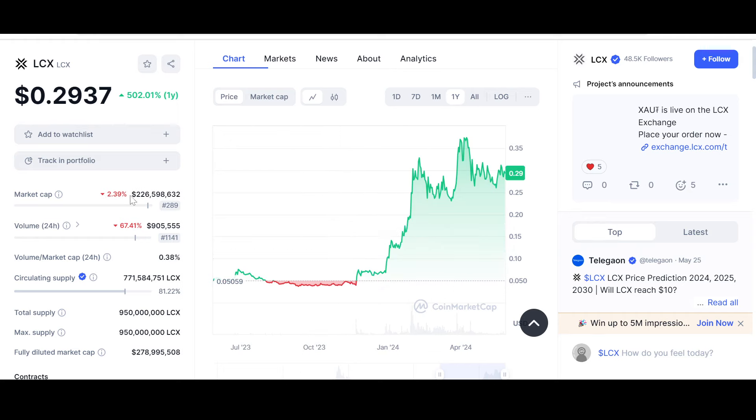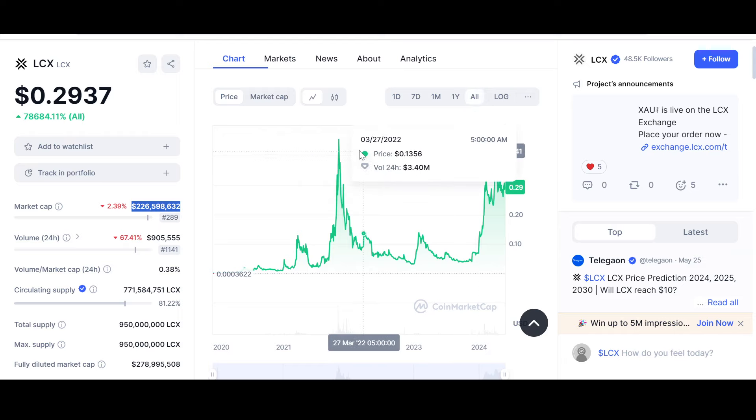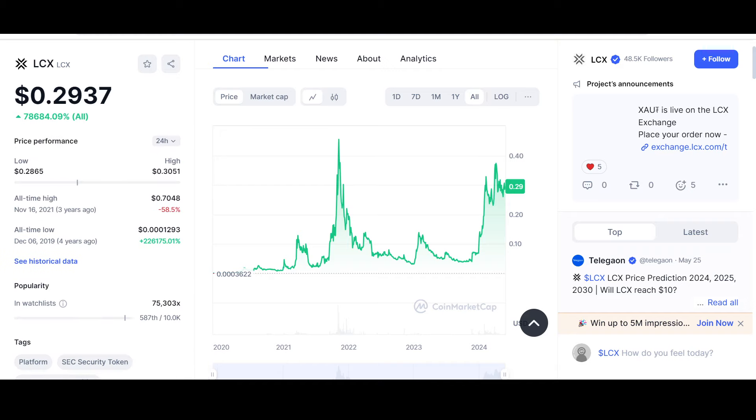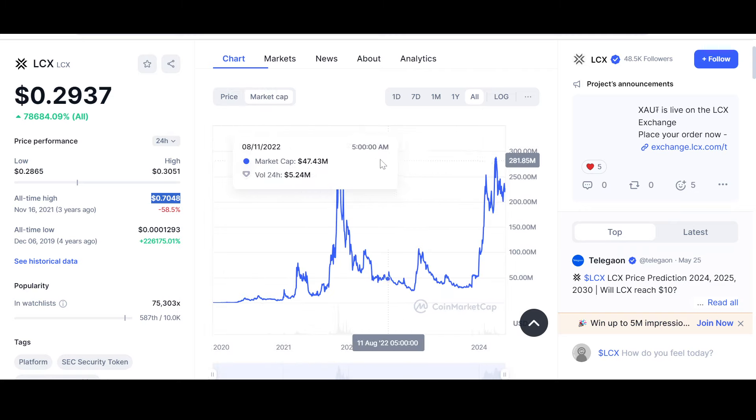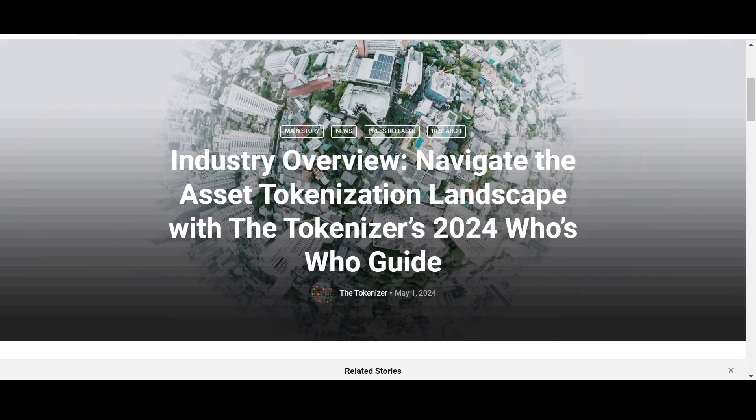The market cap is also low for what LCX aims to deliver in the tokenization sector. According to CoinMarketCap, the all-time high is around 70 cents — only 58.5% away from that mark. From there, we'll go into price discovery mode, and in my opinion billions of dollars will come to LCX. But this is not financial advice — anything can happen, do your own due diligence and only invest what you can afford to lose.